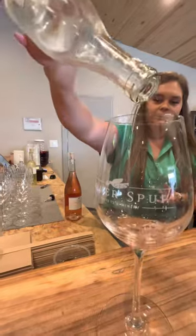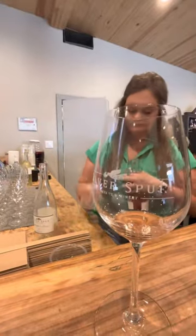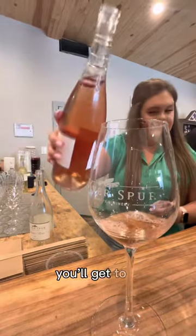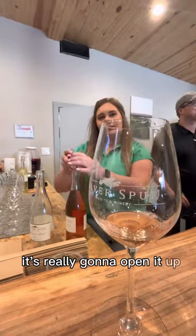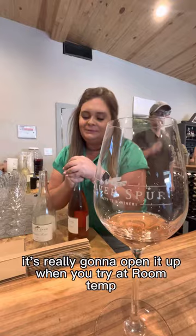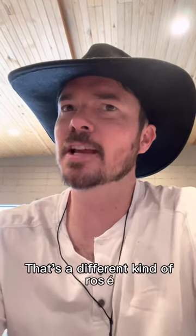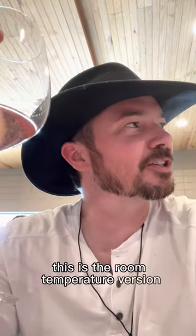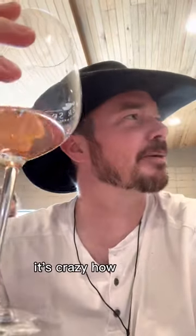You're also going to try a room temperature one. So what sort of difference do you get with the temperature? It's really going to open it up when you try a room temperature. Different kind of rosé. This is the room temperature version. It's so different. I would actually recommend room temperature ahead of the cold. It's crazy how much it changes.